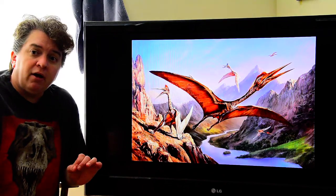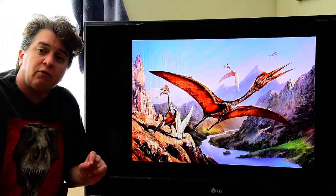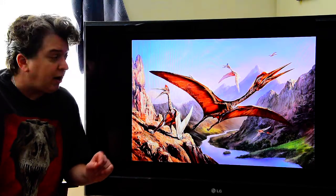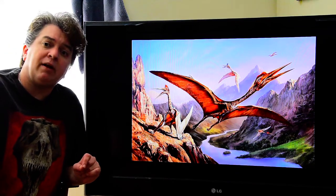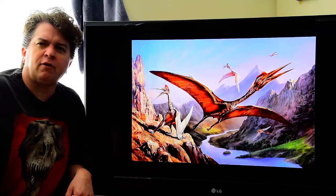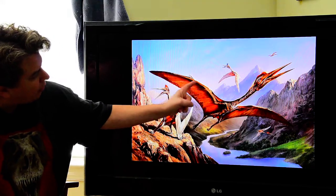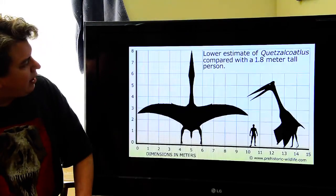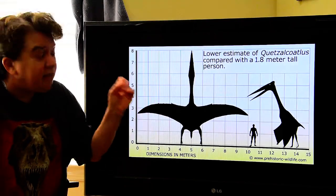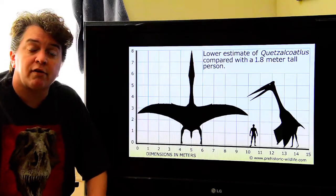A great example is Quetzalcoatlus — the largest of the flying reptiles that ever existed, and also a Texas native. Bones of Quetzalcoatlus were discovered out in Big Bend country. Its name comes from the Aztec god — a feathered serpent. You can see its arms and that massive pinky. This is how big Quetzalcoatlus could get, and that's actually a lower estimate — they might have actually grown even larger. This is of course compared to our six-foot-tall person.